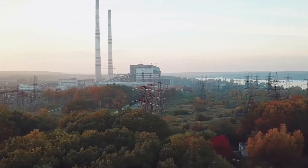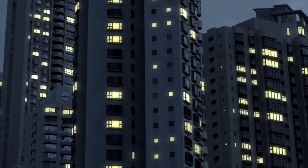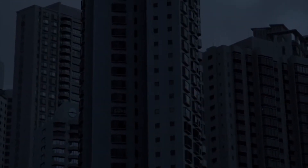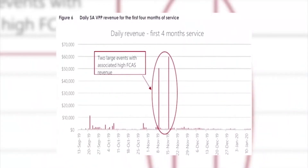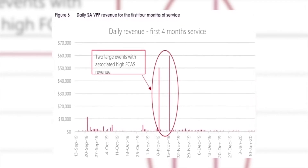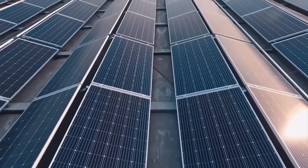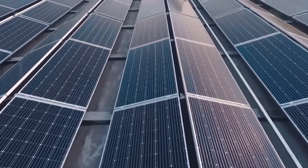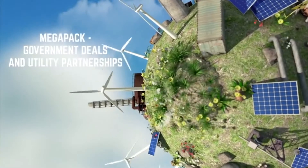Megapacks are currently manufactured at Gigafactory. Tesla has stated that it is investing in expanding the factory in order to increase Megapack, Model 3, and Model Y output efficiency. Megapacks are sold through Tesla's worldwide network of internal sales representatives and external partners. Pricing is not publicly available. Each Megapack comes with a 15-year, no-degradation energy retention warranty, according to Tesla. A 10 or 20-year performance guarantee is also available for an additional cost.